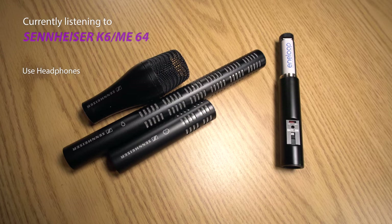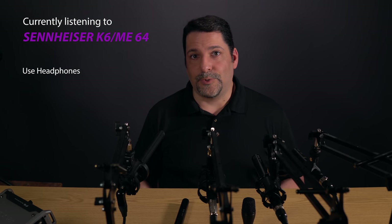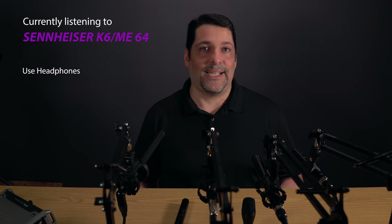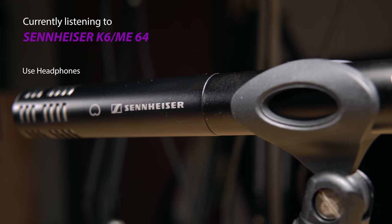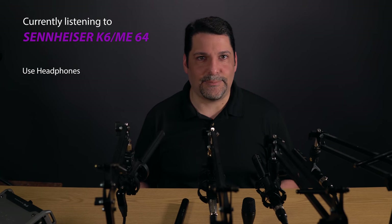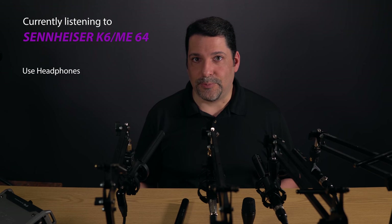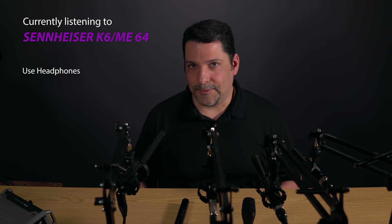There are five capsules for the K6, and we have three represented here. The K6 sells for about $250, but is usually purchased as part of a kit with at least one capsule. At $170, the ME64 is a super lightweight cardioid capsule, which also claims 16dB of self-noise but a bit more sensitivity than the Audio-Technica. It can handle sound pressure up to 130dB, which is roughly the human threshold for pain.